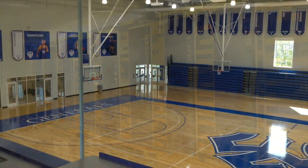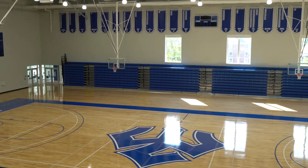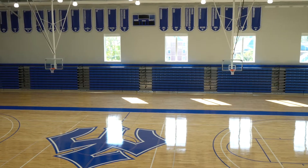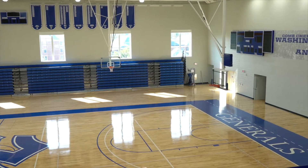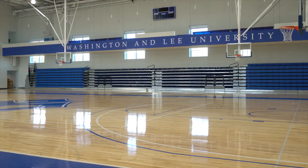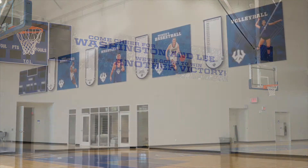The centerpiece of the facility is the 16,000 square foot Holt Camp Gym, which serves as the home of W&L men's and women's basketball, volleyball, and wrestling programs. The gym features seating for 1,064 spectators and includes a state-of-the-art sound system, improved lighting, and new scoreboards that display real-time player statistics for the fans to enjoy.